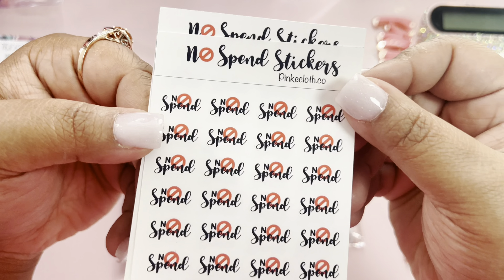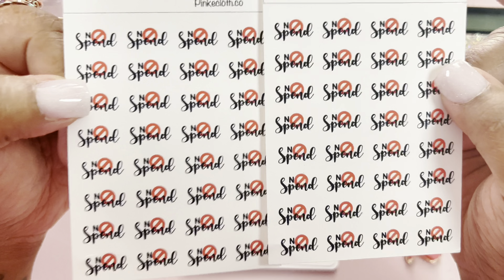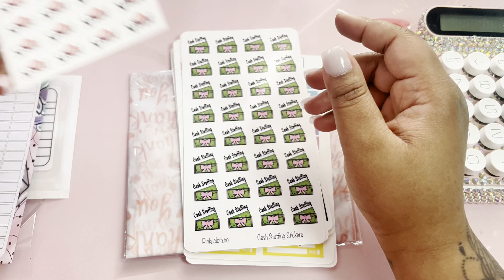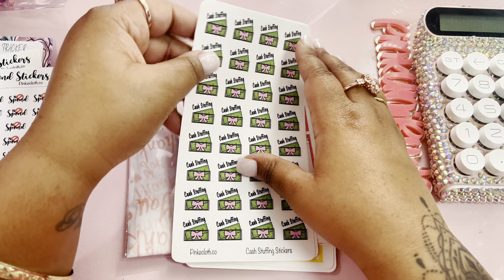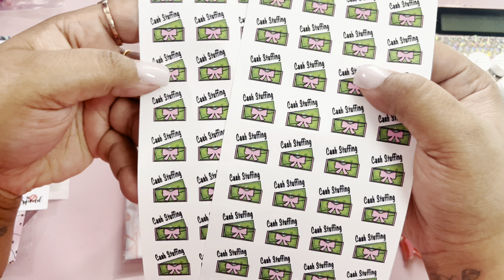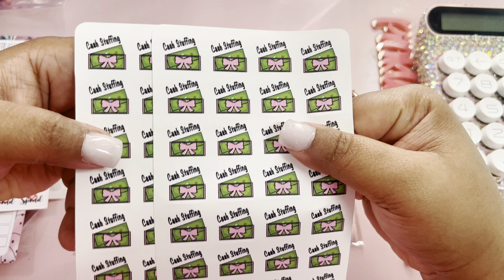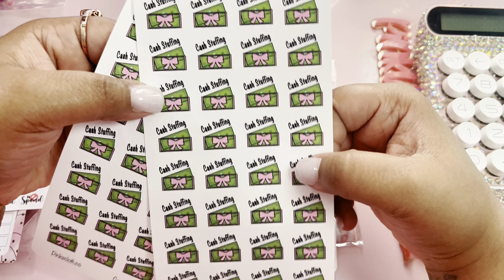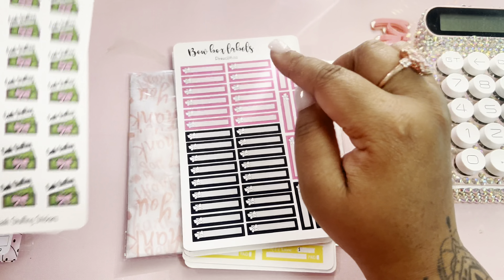And then I got me some no-spend stickers. I can never have enough of a no-spend, especially since February is my no-spend month, so I had to have that. And then I got me some cash stuffing stickers so I can place them on my planner when I'm doing my cash stuffings and plan accordingly.